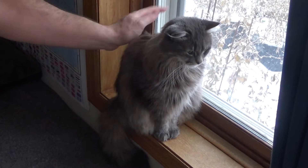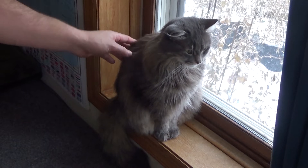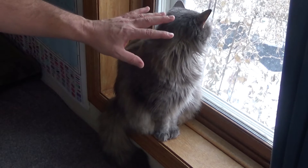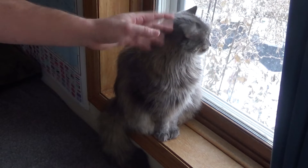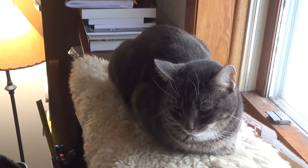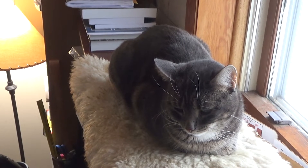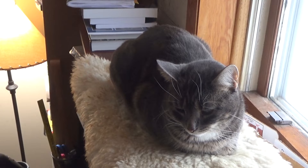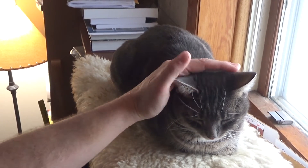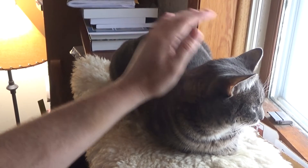Each of our kitties has a little vet-implanted microchip right about in here that sits under the skin. That's an RFID chip, so it can be read with a scanner and puts out a unique ID code. If someone ever finds these guys wandering around outside without any other identification, they can take them to the nearest vet, get that chip scanned, and find out our contact information. That's one of the best ways to get your pets back if they ever get lost.